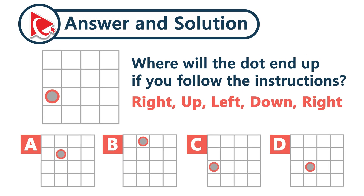Let's trace the path together. Make sure to stay sharp — each move changes the outcome. Right, up, left, down, and right again. Is that where you ended up? The final answer is choice D.